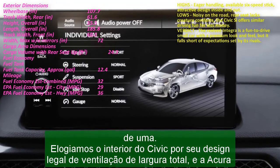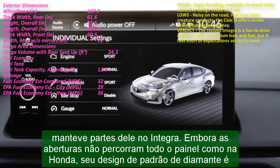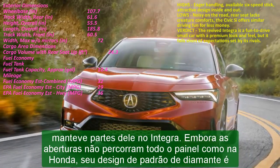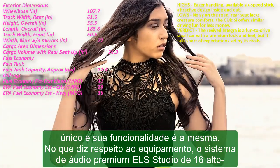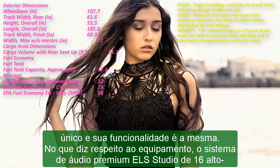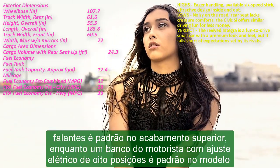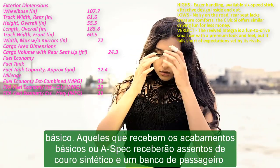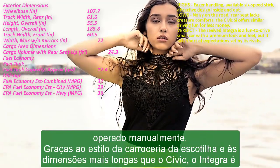Honda doesn't offer the Si with any automatic, making the Integra's entry-level setup — 200 HP turbo and CVT — unique. Ditto the combination of Si power in a hatchback body, as the Civic Si is only offered as a sedan. For enthusiasts, the A-spec with the Technology Package will be the trim to get, solely due to the availability of the 6-speed manual and adaptive suspension, besides its attractive equipment.